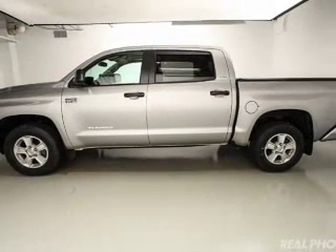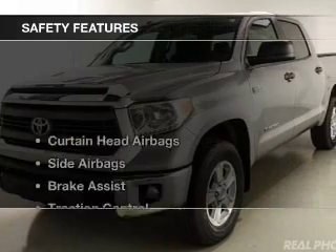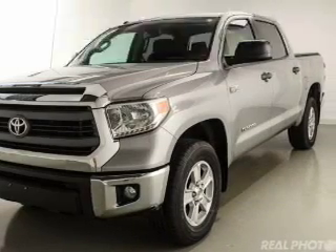Additional features include cruise control, keyless entry, and split rear seats. Safety was made a priority with these features: curtain head airbags and side airbags.